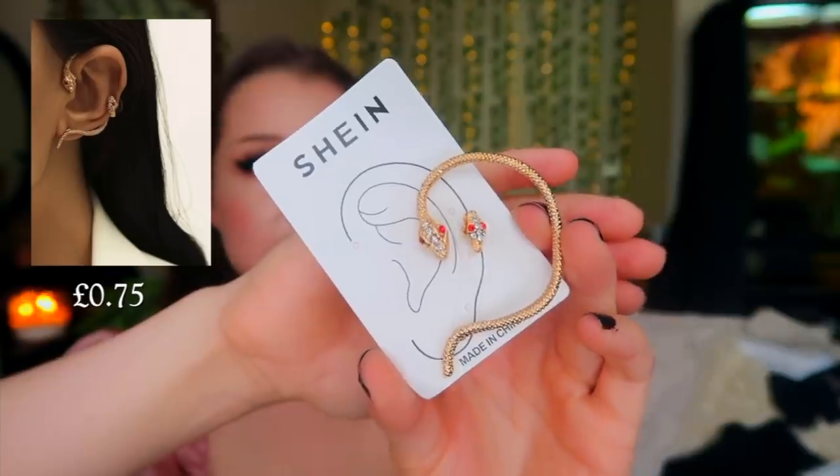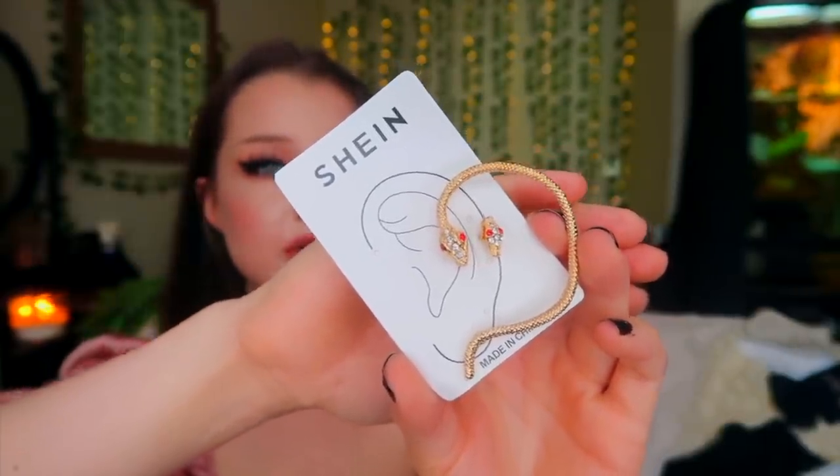Another pet-inspired thing I got was this little snake ear wrap. It looks a bit confusing to put on, but I'll insert a picture below so you can check it out — it's a snake that wraps around your ear with a stud. I've gotta represent Waffles, like I represent Mitzi with the spider necklace.